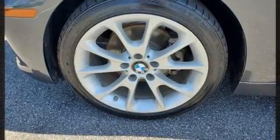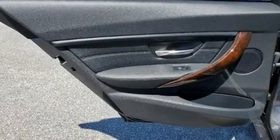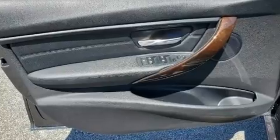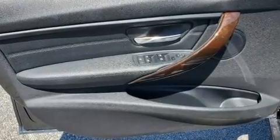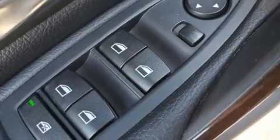BMW prioritized comfort and style by including a power seat, an outside temperature display, and remote keyless entry. Premium sound drives nine speakers, providing you and your passengers a sensational audio experience.